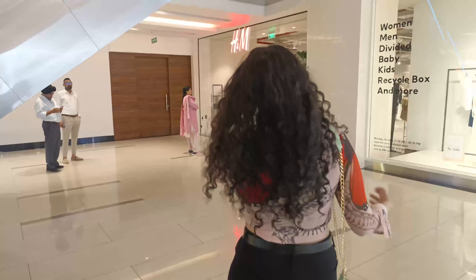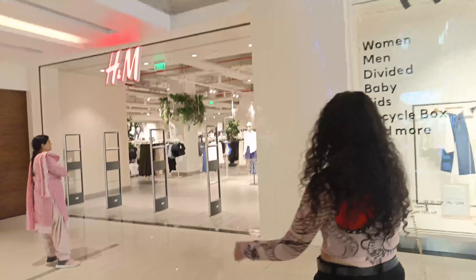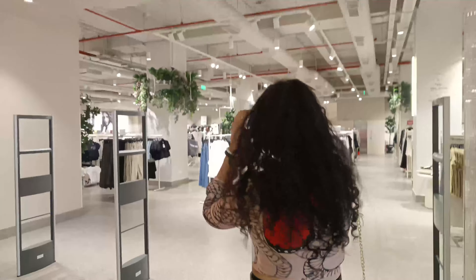Hey guys, welcome to my shopping spree. Today I went to Mall of Rachi and I'm going to H&M, one of my favorite places to shop.